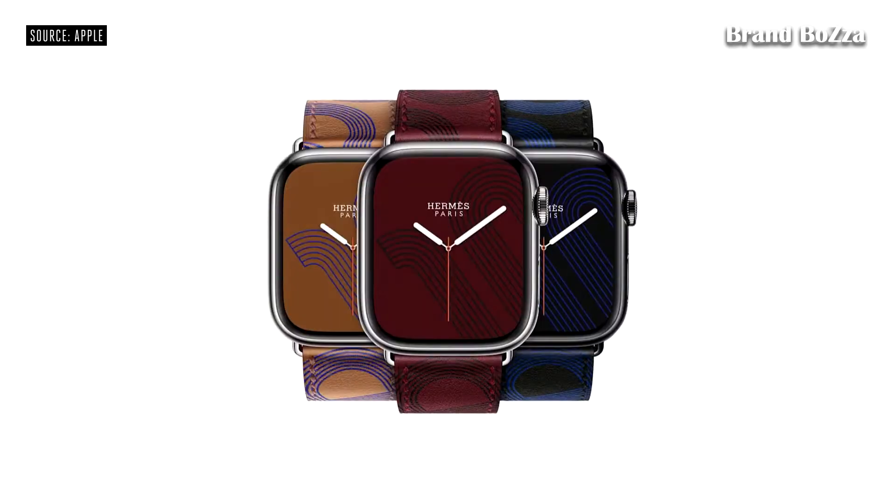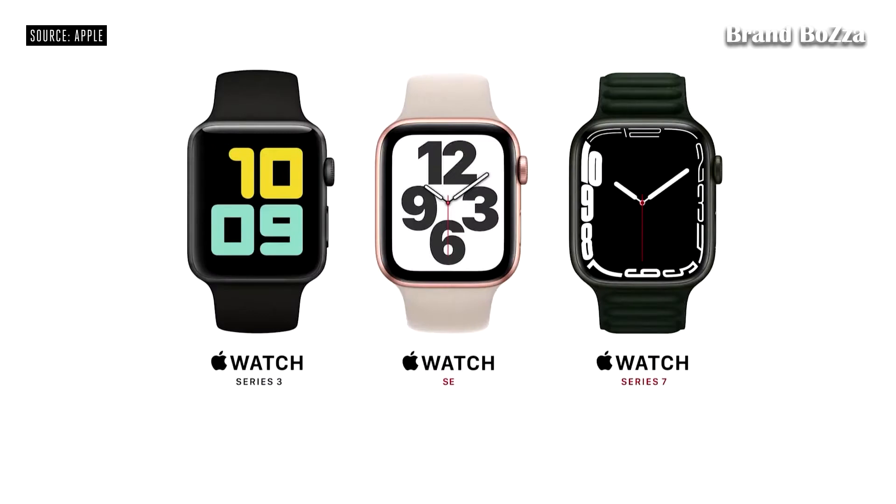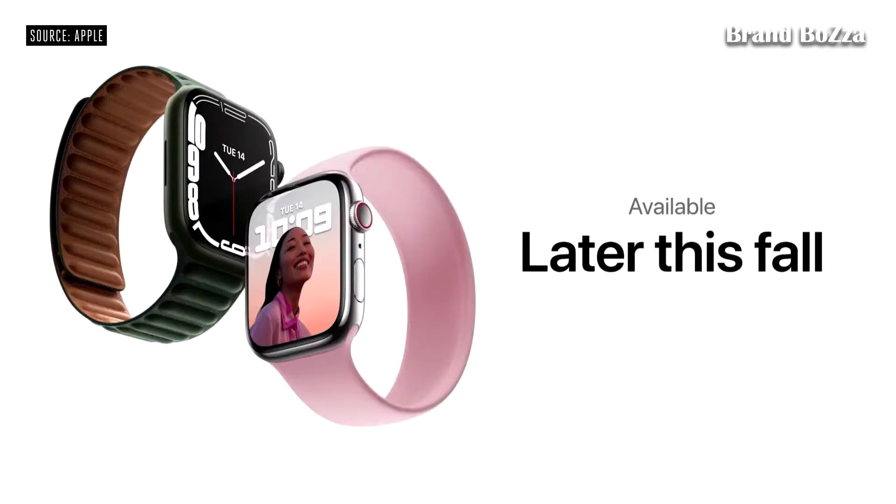And there's a new Apple Watch Hermès Circuit H leather band with matching face, plus an elegant new Tourbillon band. Series 3 remains at the great entry price of $199, Apple Watch SE starts at $279, and Apple Watch Series 7 starts at $399. Series 7 will be available later this fall.